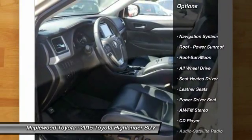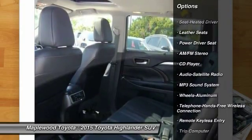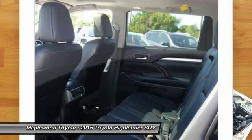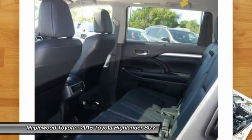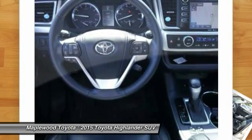Traction control, navigation system, anti-lock braking system, all-wheel drive, moonroof, Bluetooth wireless data link for hands-free phone, home link garage door opener, power steering, air conditioning, front cruise control.